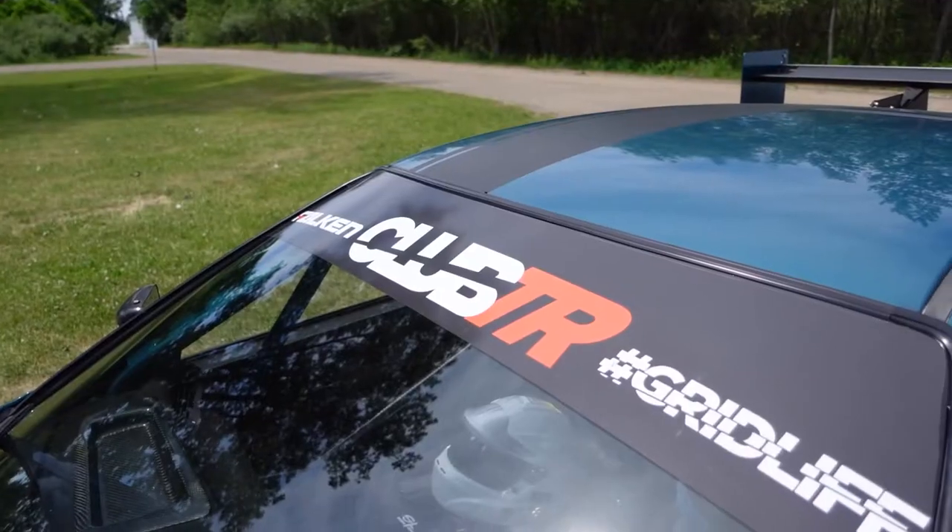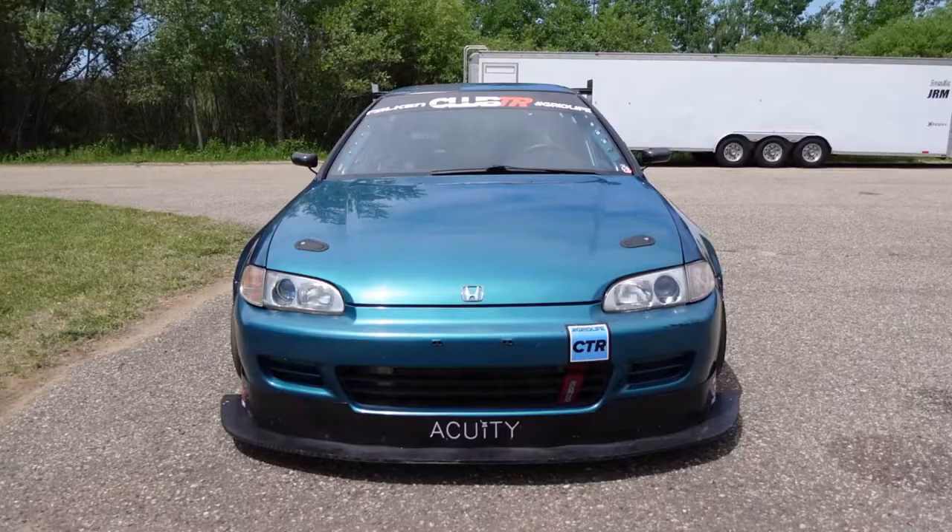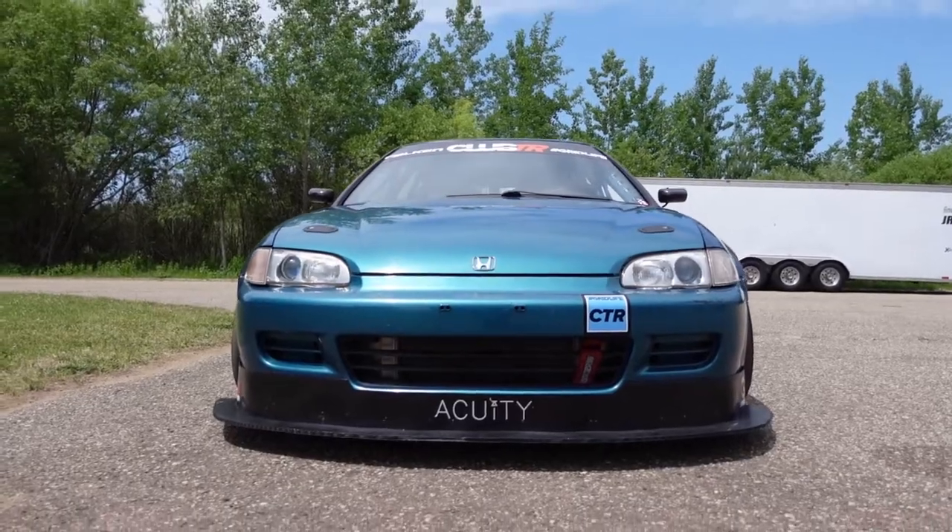Hey guys, I'm Evan Weider and I'm racing in Grid Life's Club TR. This is my 1995 Honda Civic DX hatchback. It has a K24A2.